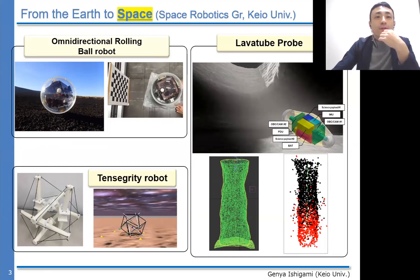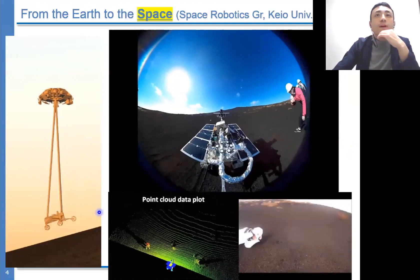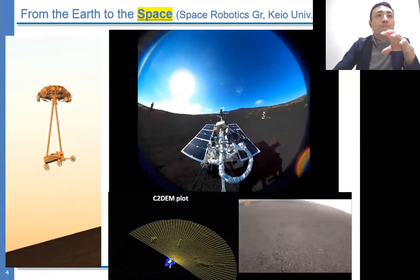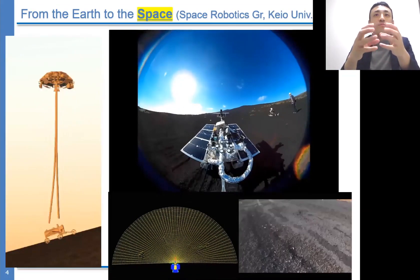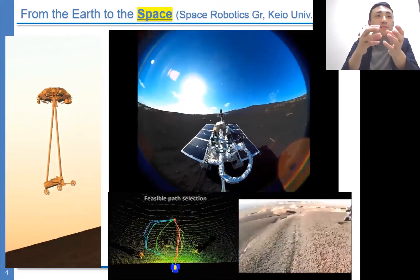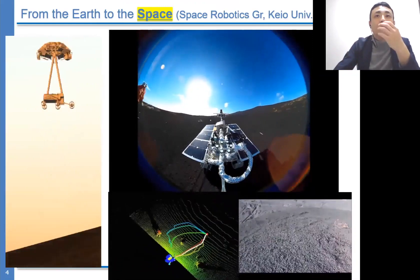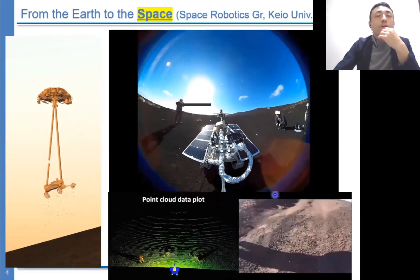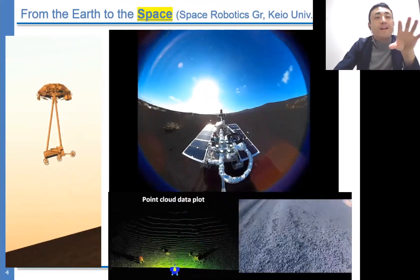We have also spent a lot of time creating high-fidelity simulators. On the left, we developed a sky crane simulator for a Martian landing system, carefully modeling cable flexibility, and used it to evaluate a sophisticated winch control mechanism enabling a robot to safely land on sloped Martian terrain. The movies on the right side show a field demonstration where we mounted scientific tools on the rover and performed science and engineering tests.